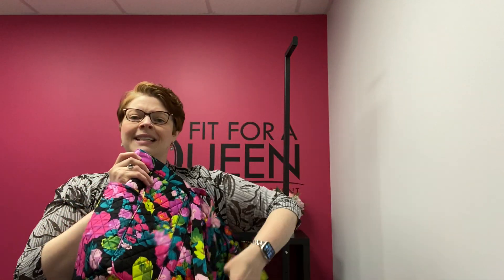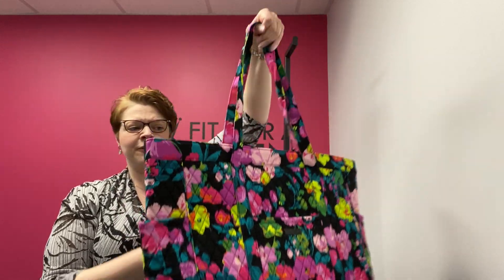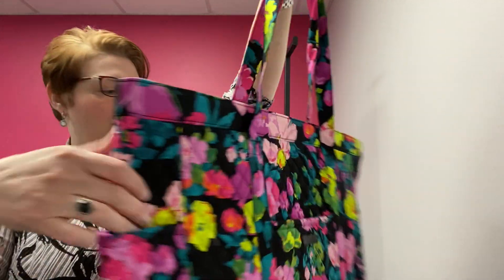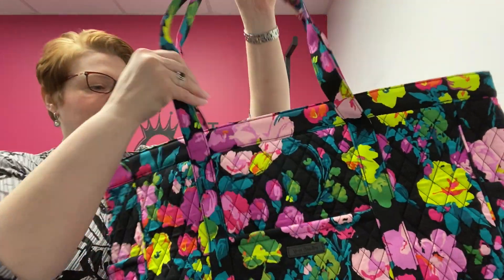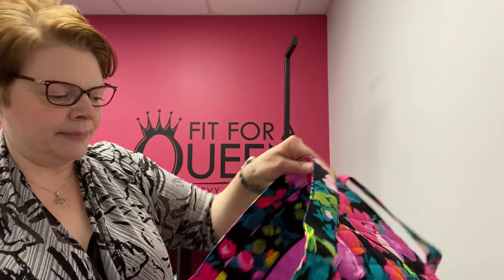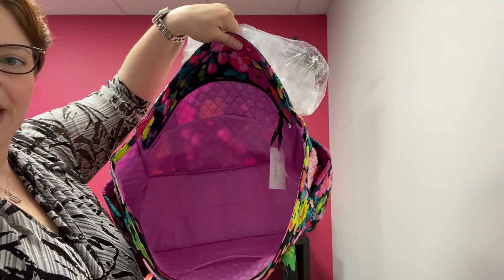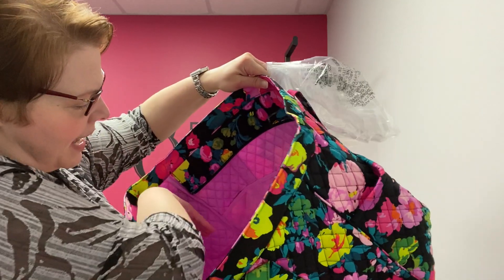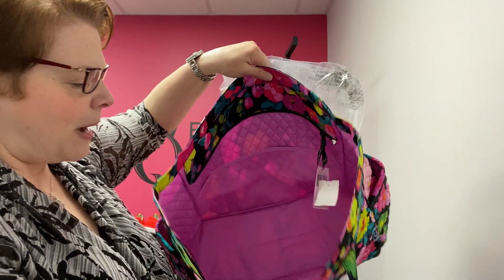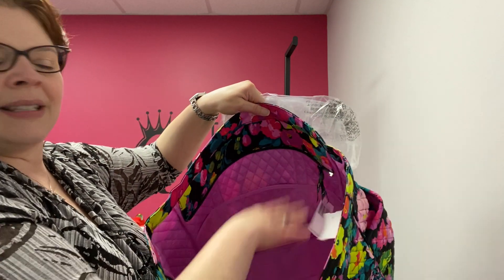This bag is a great size tote, big enough to be a weekender for sure. It's got external pockets on the outer sides as well as the front. On the inside, you have mesh pockets all the way around — six mesh pockets — and then it zips closed. There is a zip closure. It is literally brand new, still has the plastic and the tags on it.